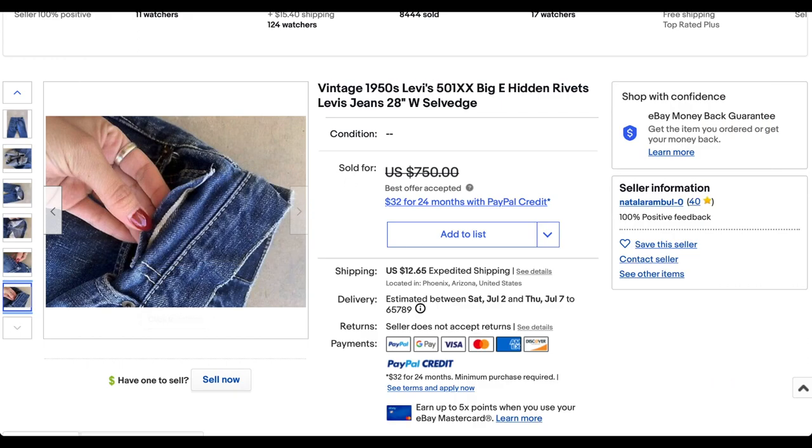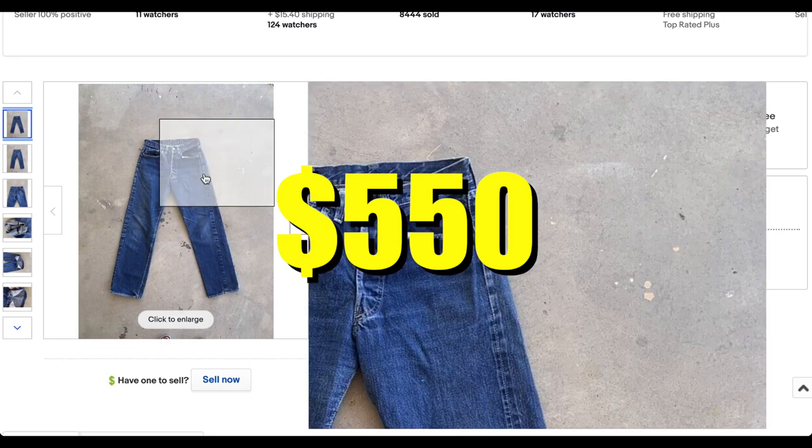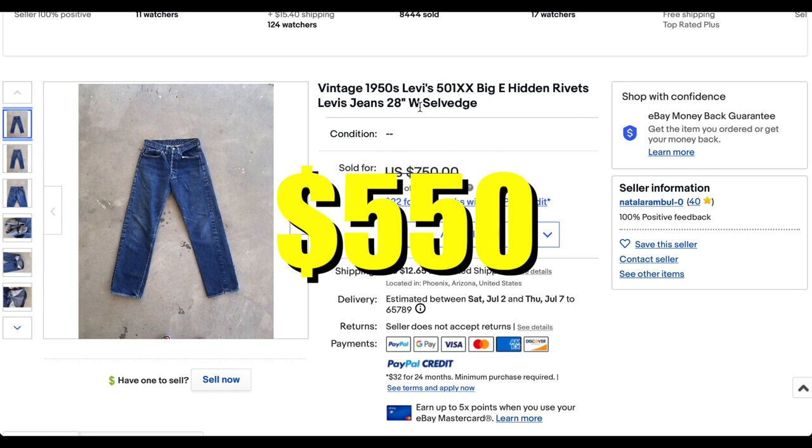This is a beautiful pair of jeans. I'm actually a little bit surprised — it sold for a bit less than what I expected. This pair of jeans sold for $550 plus shipping. I feel like this should have probably gone a little higher because it's a great pair of jeans. It is a small size, so maybe that's the case.